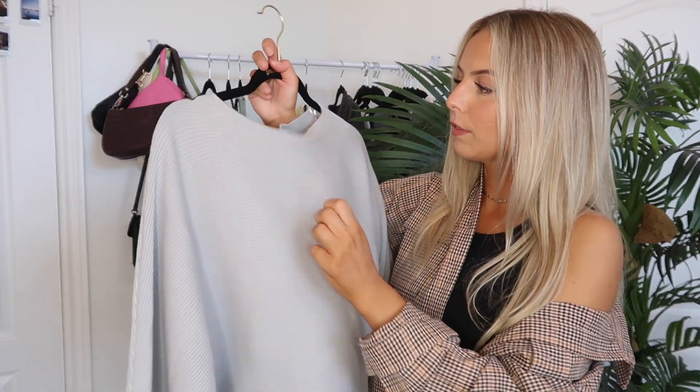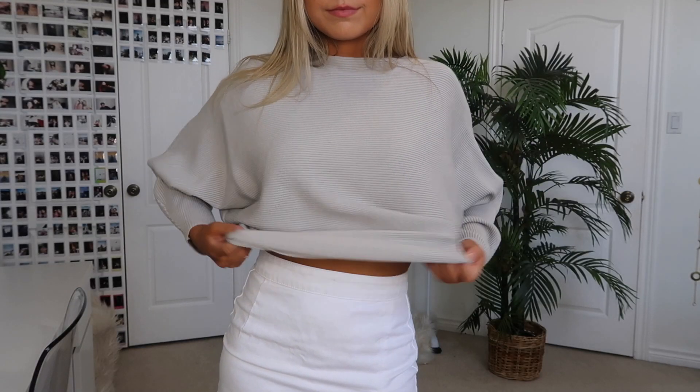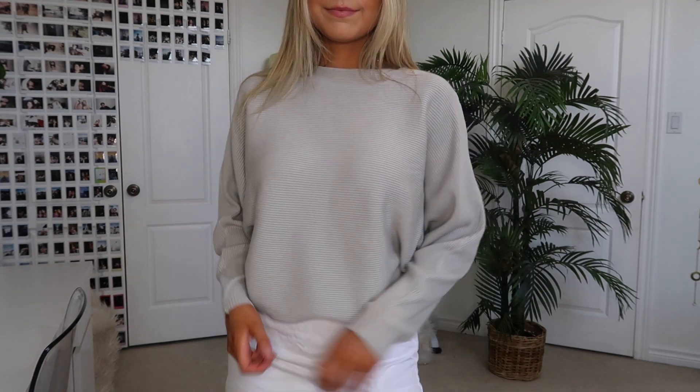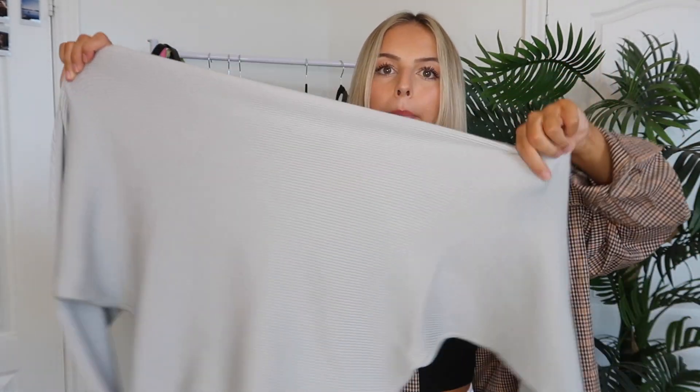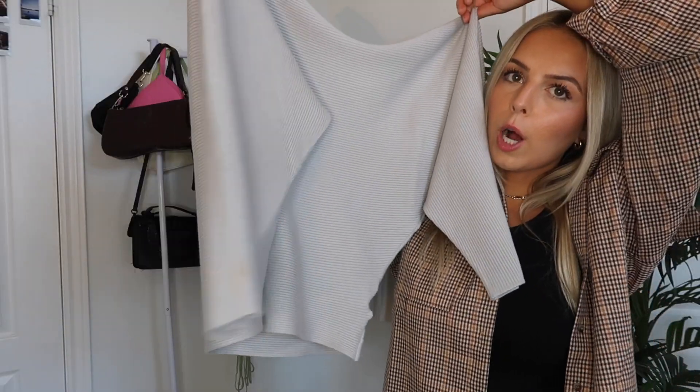The next top I have is kind of a light gray-blue color in a ribbed material with a very oversized fit. I got it in a size four. It has a cool straight-across neckline and big balloon sleeves. It's not cropped, but I did a bra tuck when I paired it with all the bottoms, which I find really flattering — it gives you more shape and dimension.